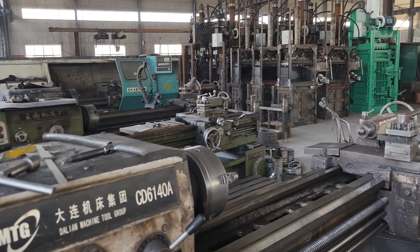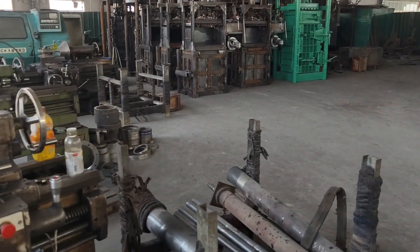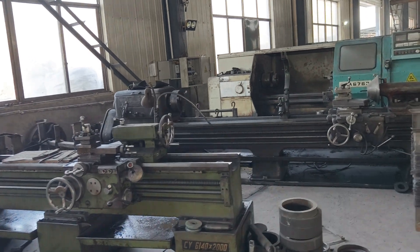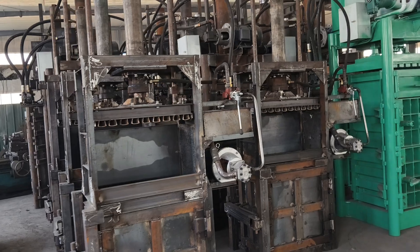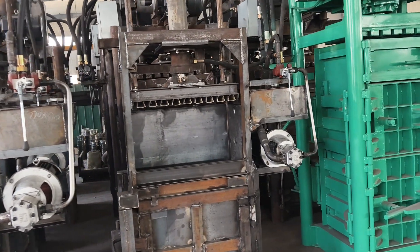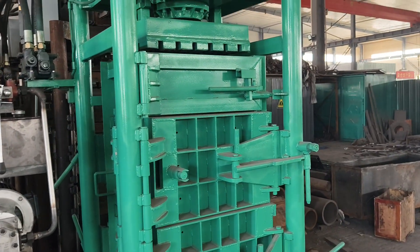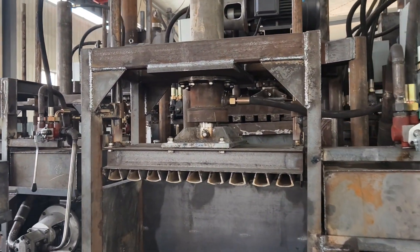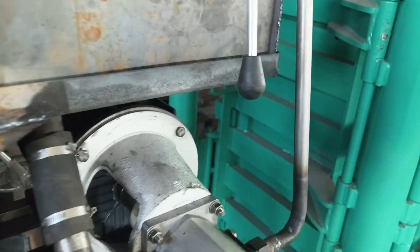Hello, and today I'm going to introduce a Chinese hydraulic compact machine factory. This kind of hydraulic compact machine can be used for different kinds of areas, such as cloth compacting and grass compacting. Here is the hydraulic cylinder and hydraulic system.